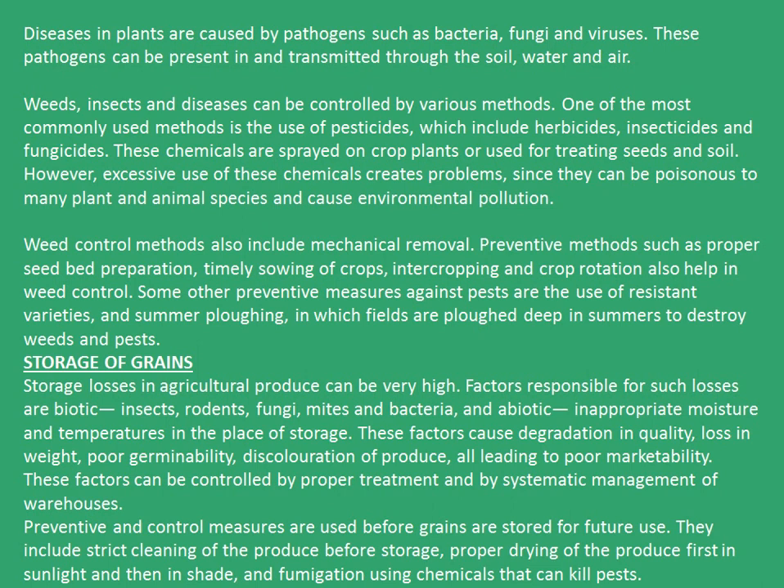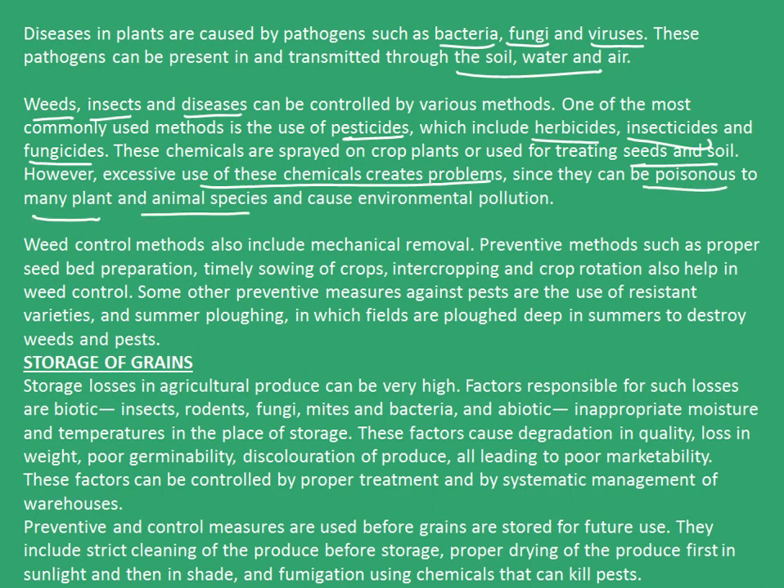Diseases in plants are caused by pathogens such as bacteria, fungi and viruses. These pathogens can be present in and transmitted through the soil, water and air. Weeds, insects and diseases can be controlled by various methods. One of the most commonly used methods is the use of pesticides, which includes herbicides, insecticides and fungicides. These chemicals are sprayed on the crop plants or used for treating seeds and soil. However, excessive use of these chemicals creates problems, since they can be poisonous to many plant and animal species and cause environmental pollution. Weed control methods also include mechanical removal. Preventive methods such as proper seed bed preparation, timely sowing of crops, intercropping and crop rotation also help in weed control.